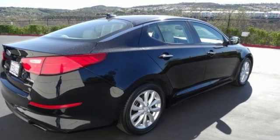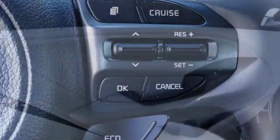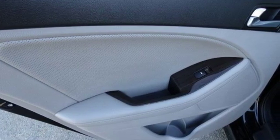Cars.com finds that with its creased sheet metal and low-slung shape, there's a luxury car sophistication to the Optima's exterior that you don't see in a lot of family sedans. Kia — commanding attention.